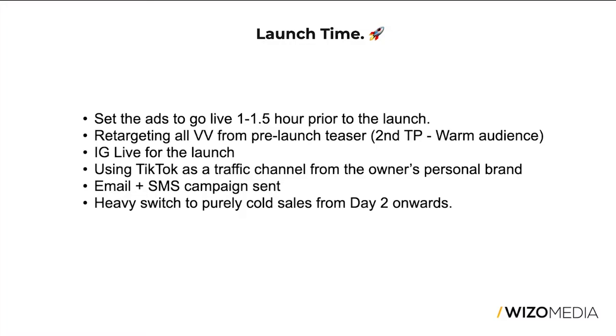The goal behind running video view, engagement, and lead generation campaigns beforehand was also to retarget those people during the launch. We created a separate campaign — a second touchpoint campaign for a warm audience — people already somewhat aware of the new collection from the pre-launch drip content, though all first-time purchasers. Then the owner went live on Instagram, which always works amazingly. I recommend doing this for any big product launch — it creates stronger engagement and a sense of community.